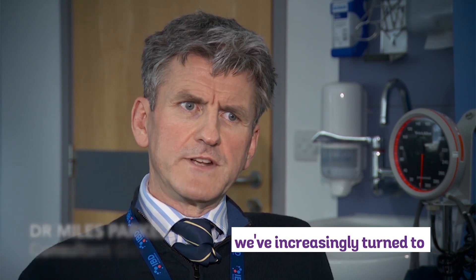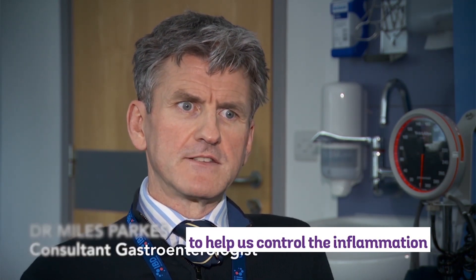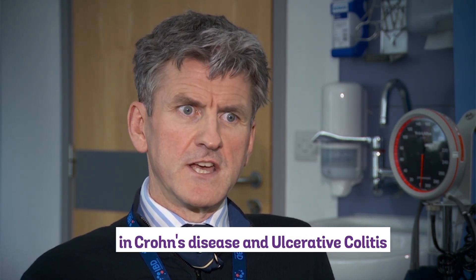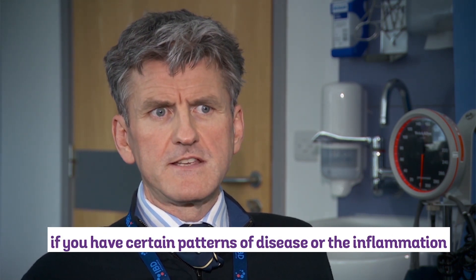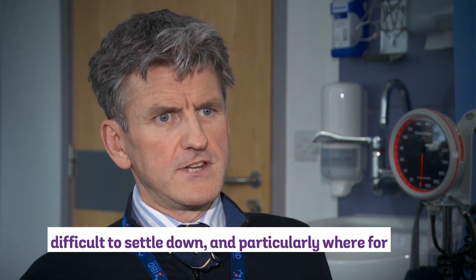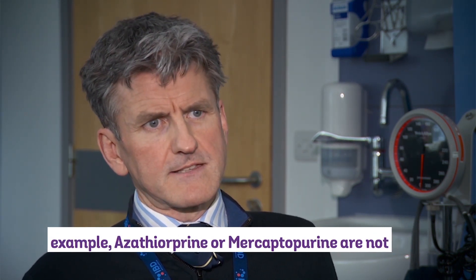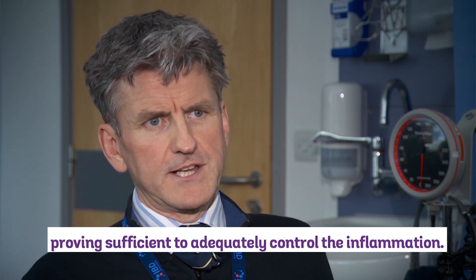Over the last 10 years or so, we've increasingly turned to use of so-called biological or injection-based treatments to help us control the inflammation in Crohn's disease and ulcerative colitis. We'll think about these treatments particularly if you have certain patterns of disease, or if the inflammation is proving unusually difficult to manage or settle down — particularly where azathioprine or mercaptopurine are not proving sufficient to adequately control the inflammation.